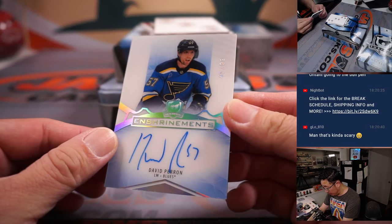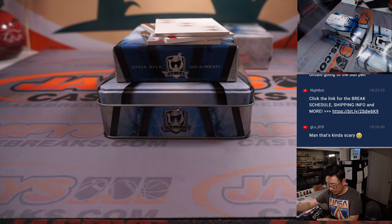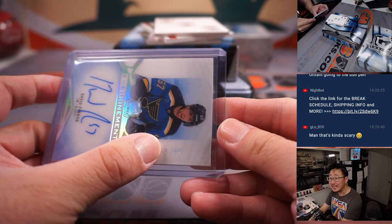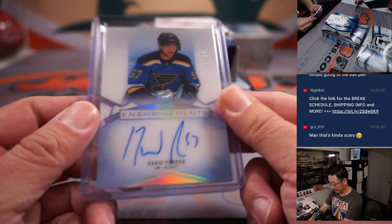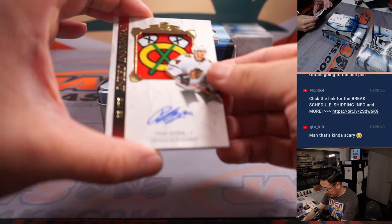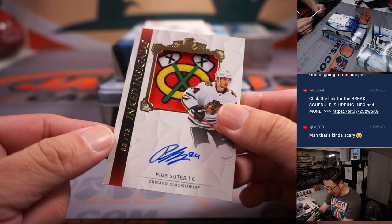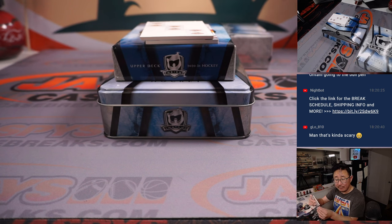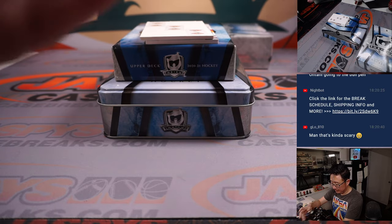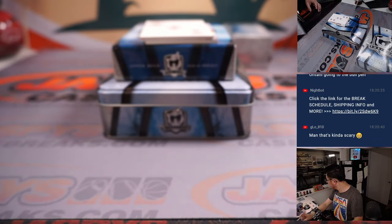We've got David Perrone, 45 out of 99, a short print autograph for the St. Louis Blues. That will go to St. Louis 5, and that's going to be for Rob. And we've got a Pius Suter inked insignias — I like that insignia right there — 63 out of 75. Blackhawks are a number block team, so that goes to number three. That's for Tim.